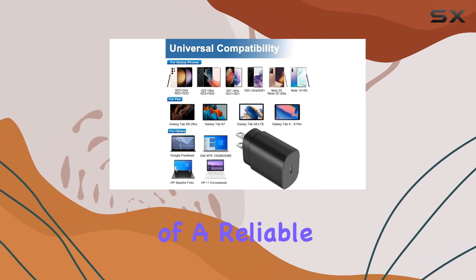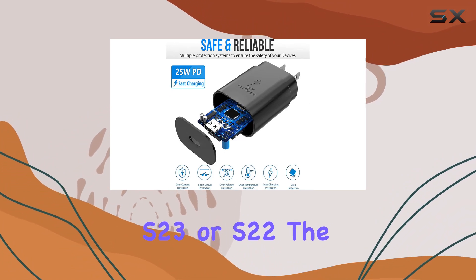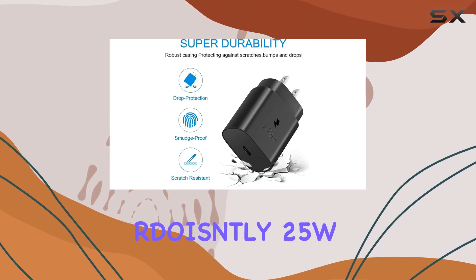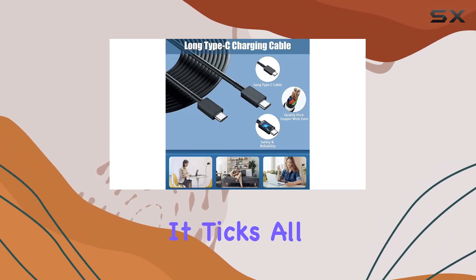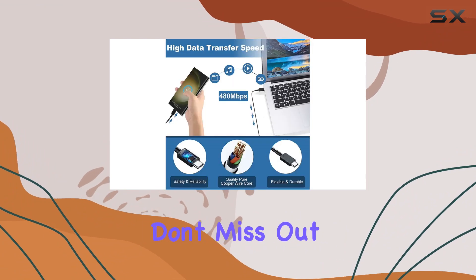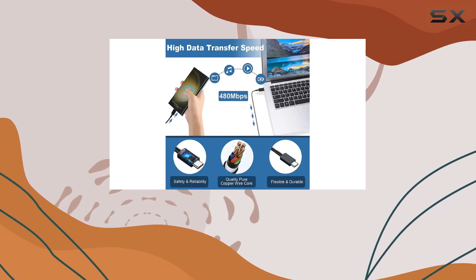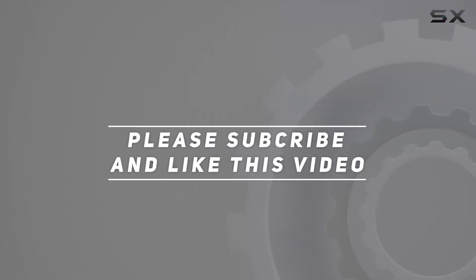In conclusion, if you're in need of a reliable super-fast charger for your Galaxy S23 or S22, the RDOS NTLY 25W USB-C charger is definitely worth considering. It ticks all the boxes for speed, safety, and compatibility. Don't miss out on this charging powerhouse. Check out the video description for an updated price, and thank you for watching.